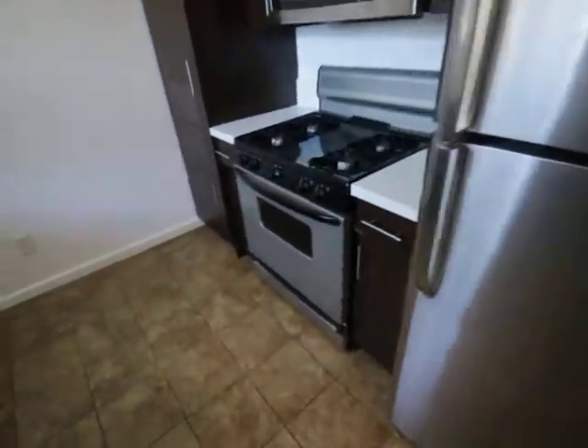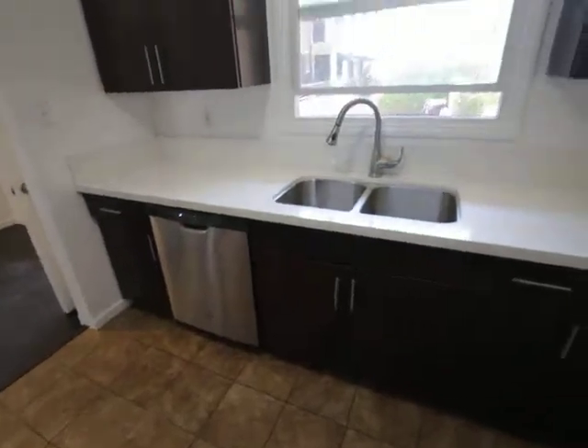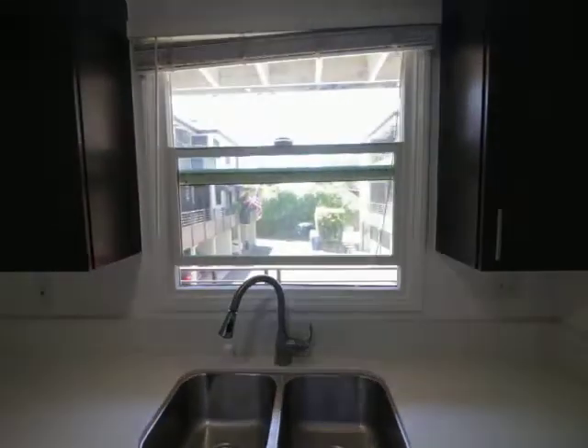Fridge, freezer, oven, stovetop, microwave, dishwasher — and again, good light coming in from the south.